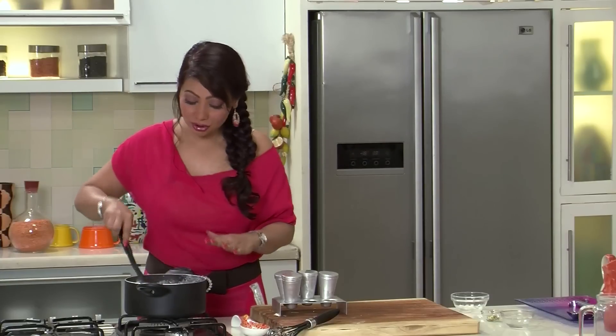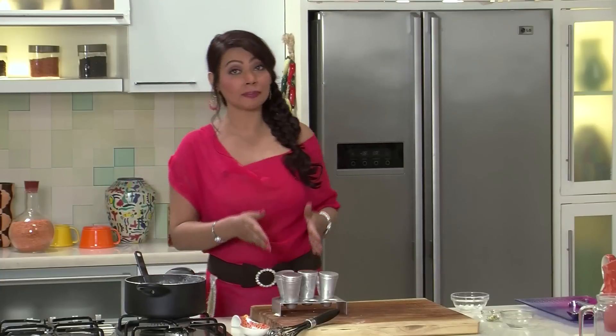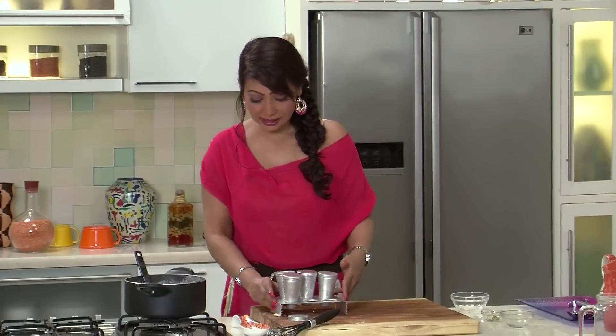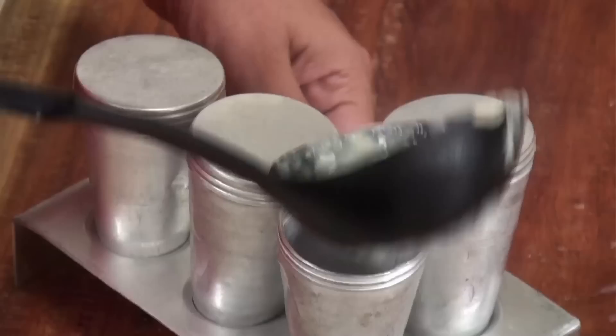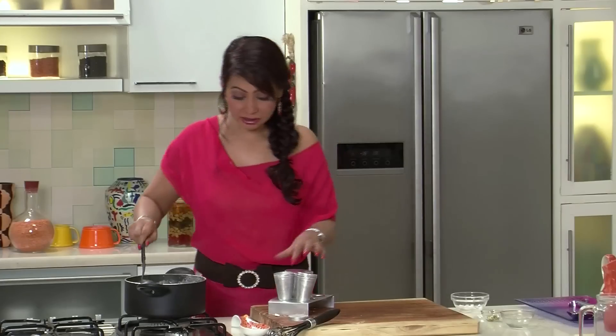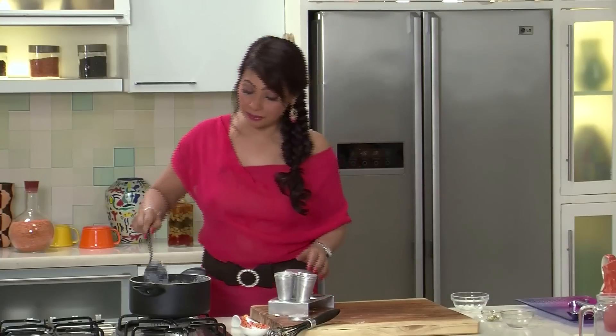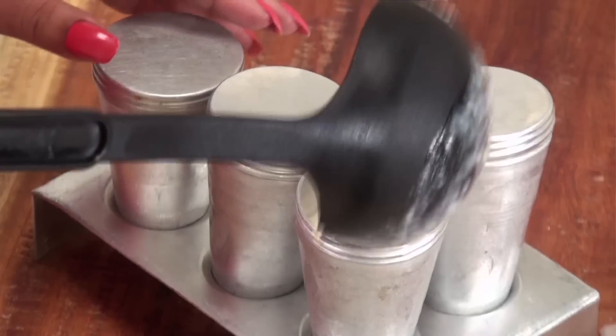This lovely concoction smells very good and it's about time we started filling our kulfi molds. These are metal molds, so it's best to keep them in the stand while you spoon in the hot liquid, because if you hold them in your hand you'll feel the heat. Don't fill them up to the top because when it freezes the liquid will expand — your physics lessons will come in use in the kitchen now. I'm going to wait till it comes to room temperature and then put it in the freezer for about eight hours or just keep it overnight.